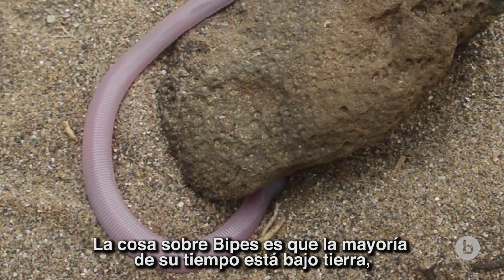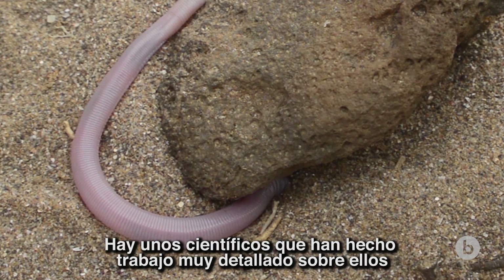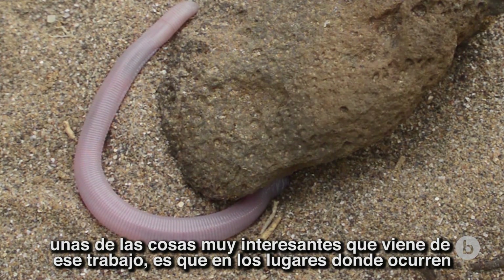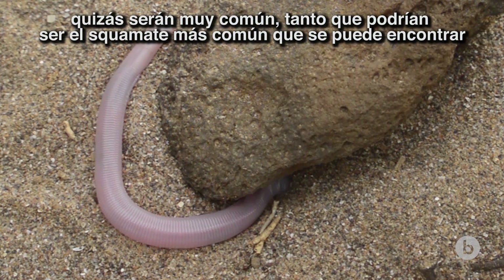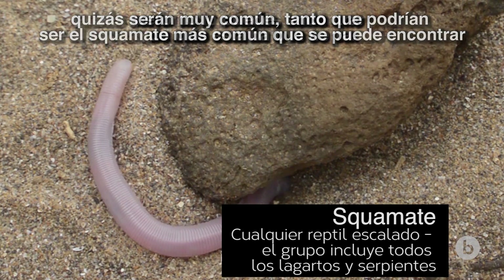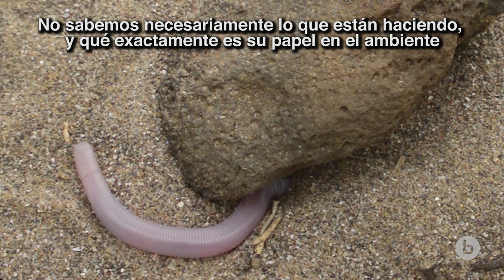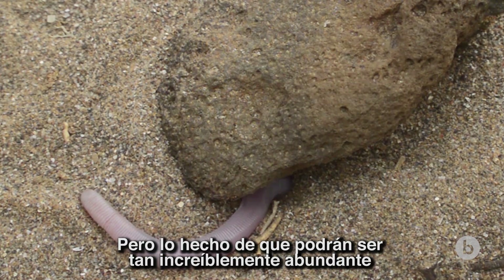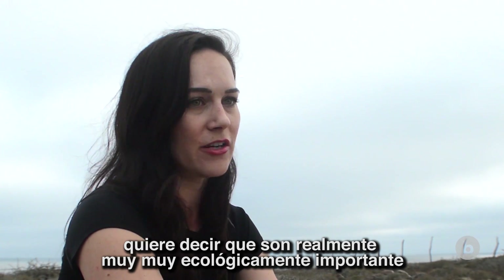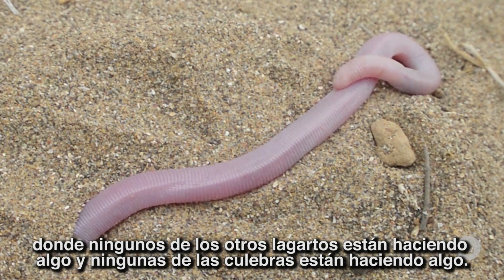The thing about Bypes is it spends most of its time underground — we don't really know what it's doing. There are some scientists who have done really detailed work on them, and one of the cool things that's come from that work is the fact that in the places they occur, they may be extremely common — so much so that they are the most common squamate you can find. But you can't find it, because it's underground. So we don't necessarily know what they're doing or what their exact role in the environment is. We know they eat arthropods, we know they live underground, but the fact that they might be so incredibly abundant means they're actually really ecologically important — doing something in a niche none of the other lizards or snakes are doing.